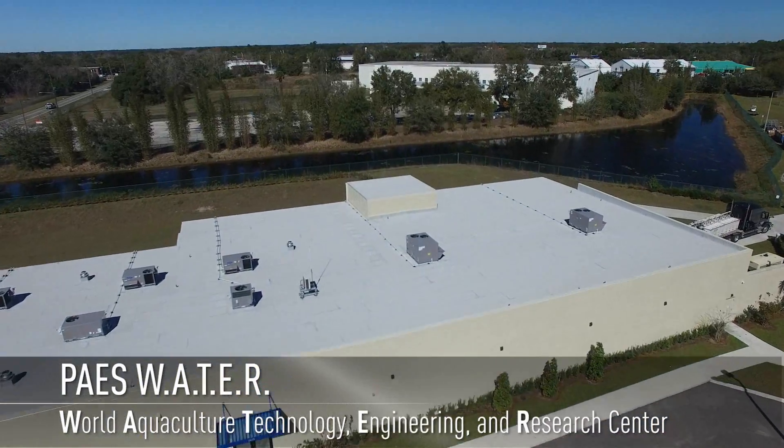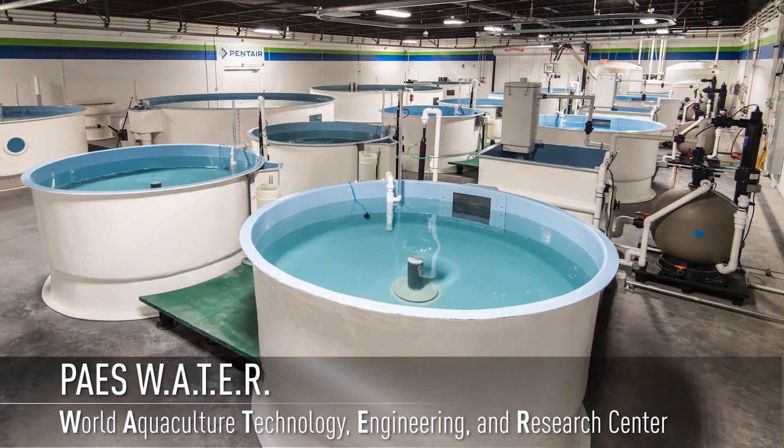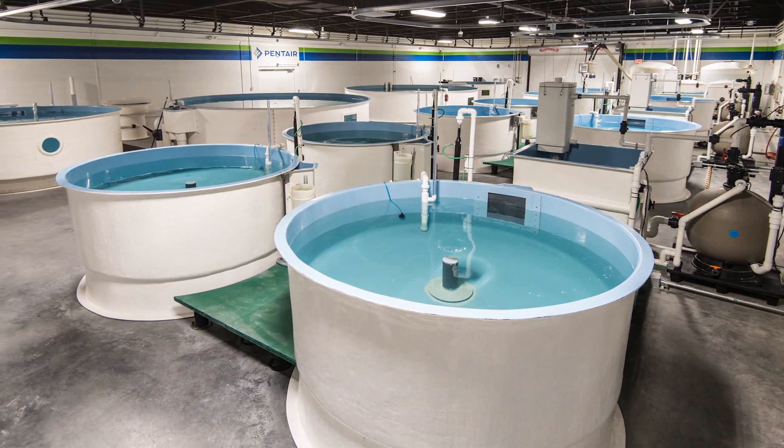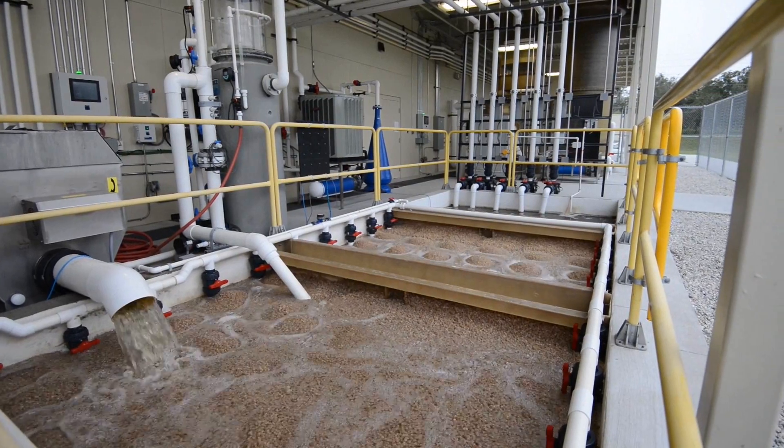We're here at PAYSWATER, which is Pentair Aquatic Ecosystems World Aquaculture Technology Engineering and Research Center. This is our demonstration and research center for recirculating aquaculture systems, and we are operating five separate systems here in this facility with recirculating aquaculture.